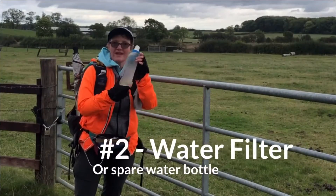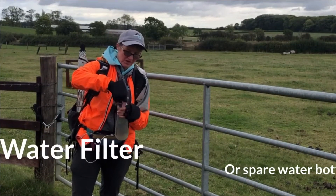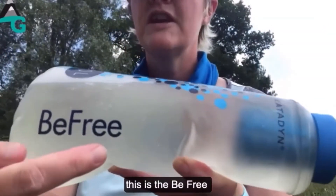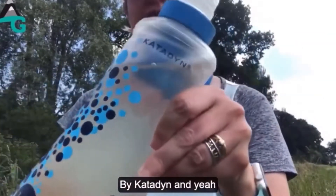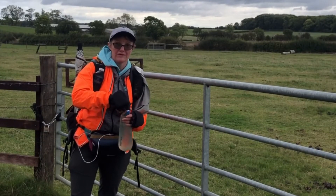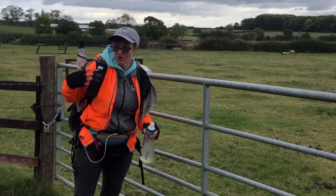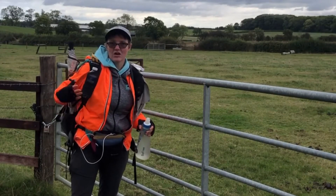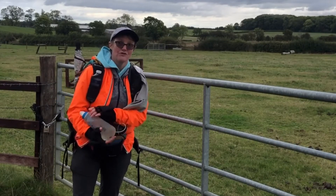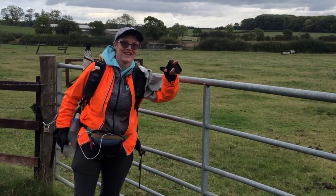Item number two is a water filter. I use the Katadyne B3 water filter and I've always got a spare one in my bag just in case. A Katadyne B3 or any water filter — or even just a spare bottle of water — is always worth having, because on a hot day you might have a leak or run out. Always keep a water filter in your bag.